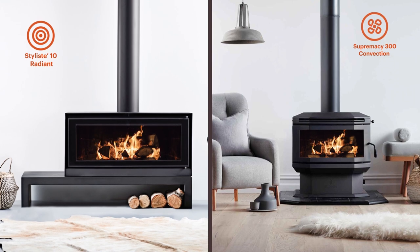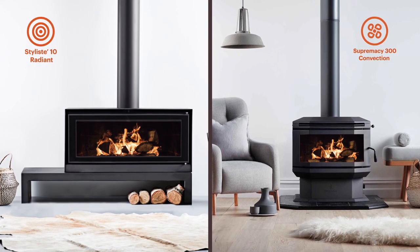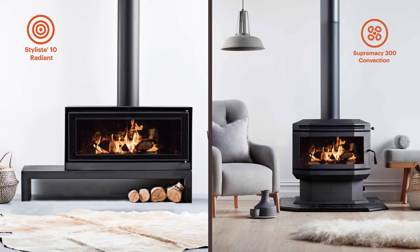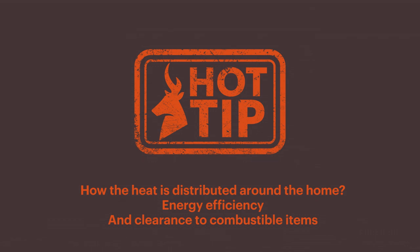Choosing a radiant heater over a convection really comes down to personal preferences. When selecting a wood fire, there are usually a number of considerations to be made: how is the heat distributed around the home, energy efficiency, and clearance to combustible items.